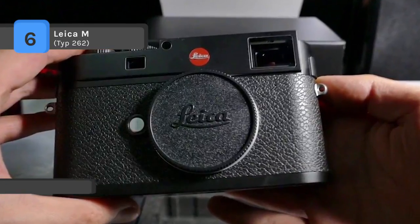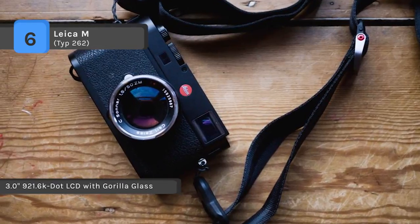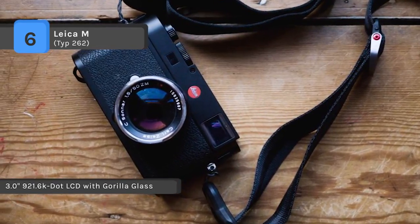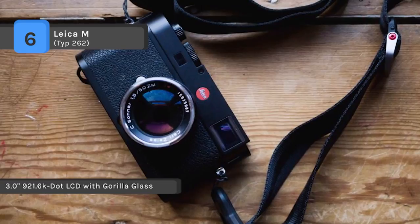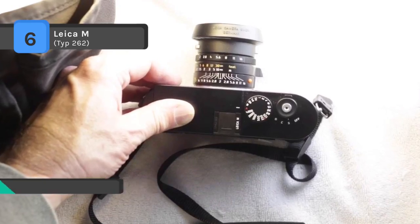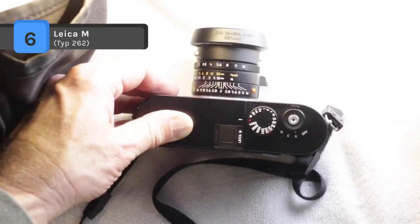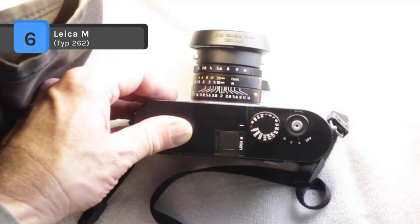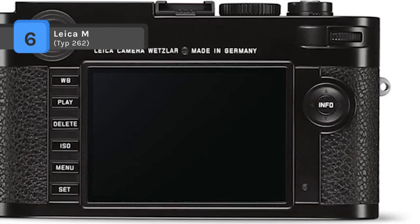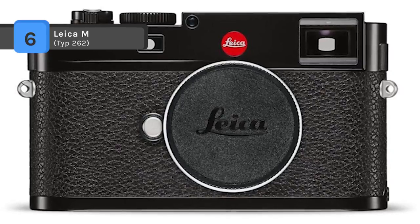A redeveloped shutter caulking mechanism is notably quiet for discrete shooting applications. It offers a 0.68x optical viewfinder with split and superimposed manual focusing, automatic parallax correction, and electronic image field selection based on the attached lens. The LCD monitor comes with a scratch-resistant Corning Gorilla Glass cover.